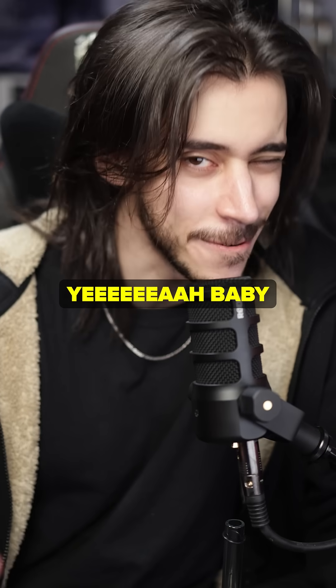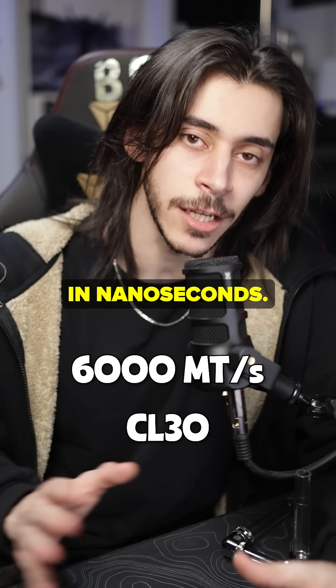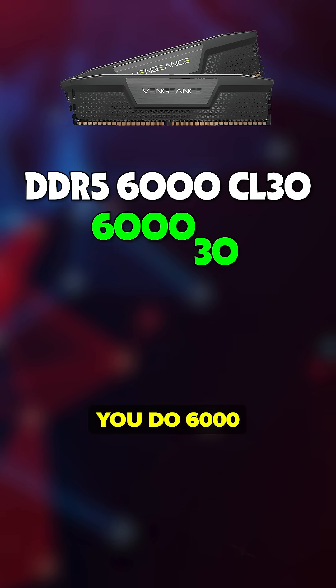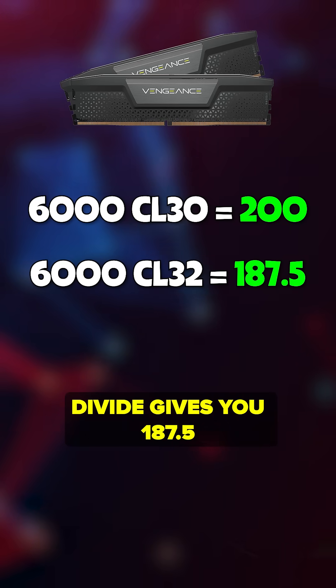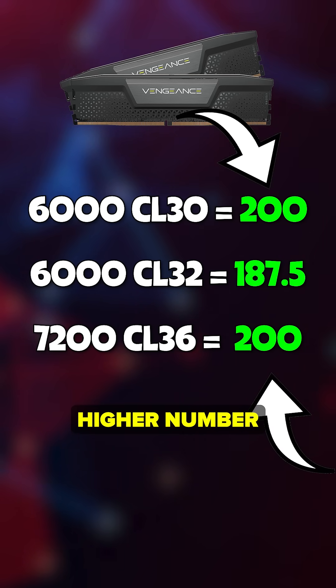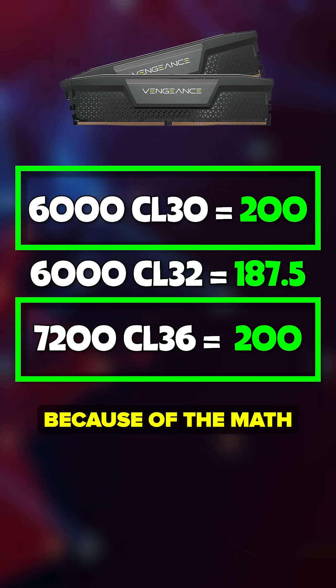As you can guess, we're gamers — we want low latency. The latency and the speed go together. There's a formula to calculate the latency in nanoseconds, but here's what you do instead: 6000 CL30 — divide 6000 by 30 — gives you 200. 6000 CL32 gives you 187.5. 7200 CL36 gives you 200. The higher number means less latency for that speed, so it's better.